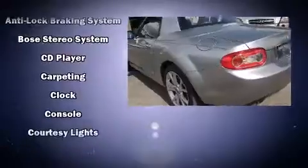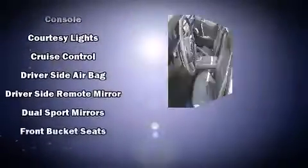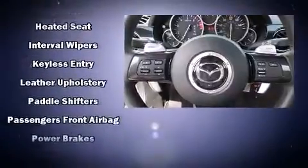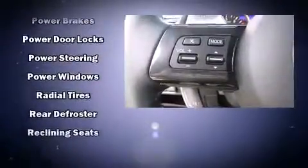Mazda also prioritized safety and security with features such as dual front impact airbags with occupant sensing, front side impact airbags, traction control, a panic alarm, and four-wheel disc brakes with ABS.